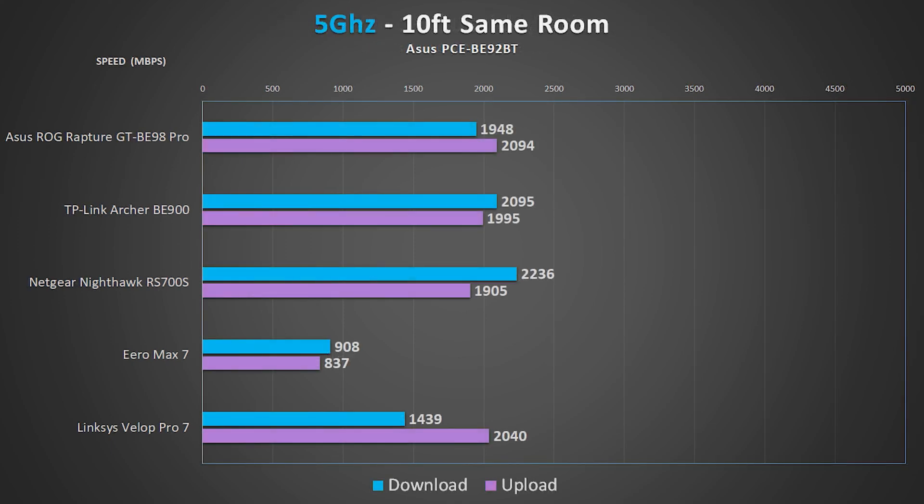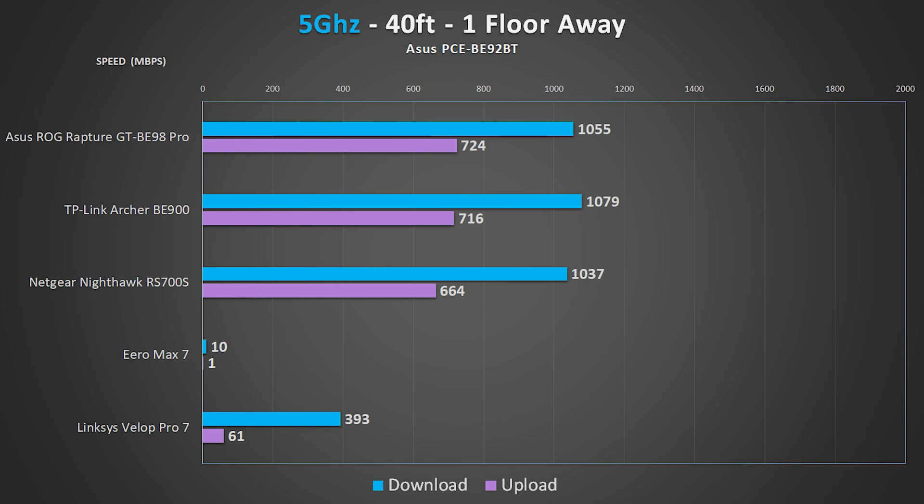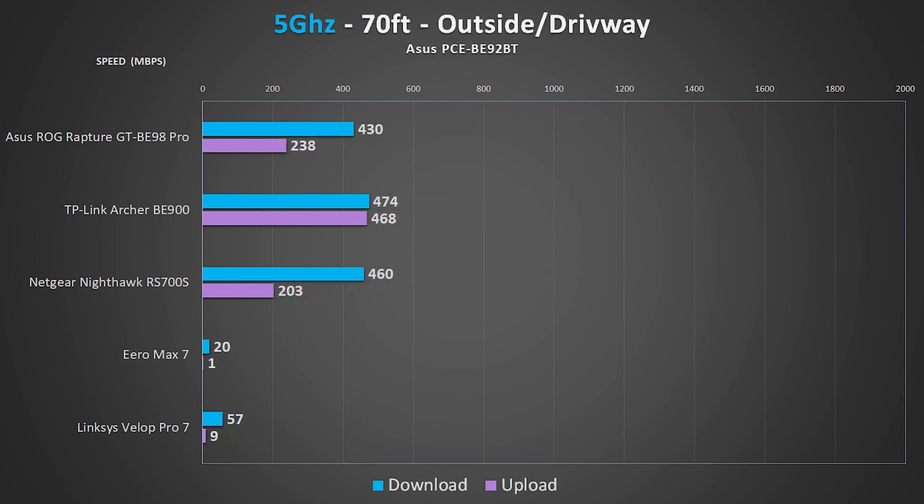Moving on to 5 GHz, the most common wireless standard in most devices nowadays. From 10 feet away we're seeing really fast speeds, though I noticed lower speeds from the Eero on 5 GHz, which I found really odd — I tried multiple devices and got similar results. Moving to 35 feet the speeds are still great and stable. Adding walls drops the speed slightly, but all units remain stable, though the Eero was beginning to drop to nearly unusable speeds. In the basement I was really impressed with performance from most routers, and out in the driveway all of them produced a usable signal.